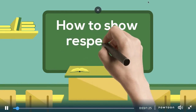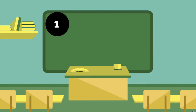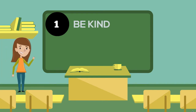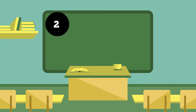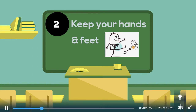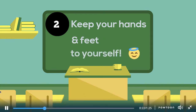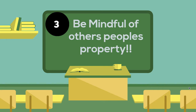Let's talk about how to show respect in the classroom. Number one: be kind — be nice to each other. Number two: keep your hands and feet to yourselves. Number three: be mindful of other people's property.